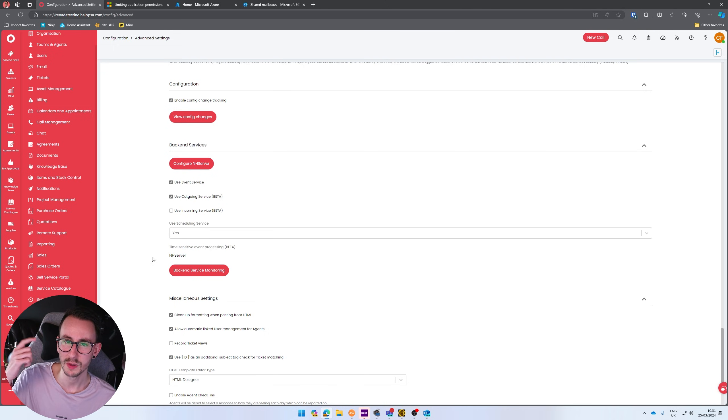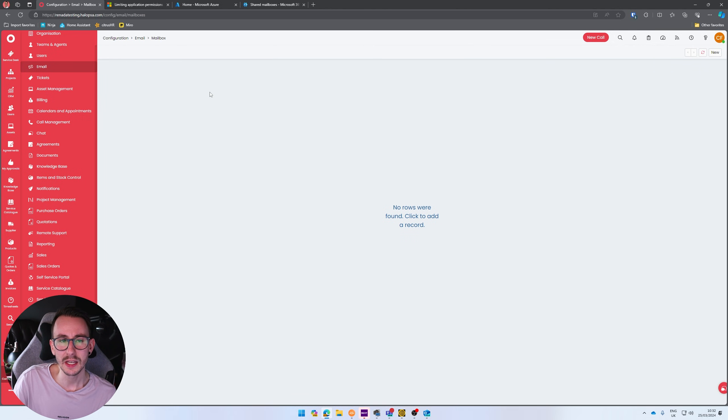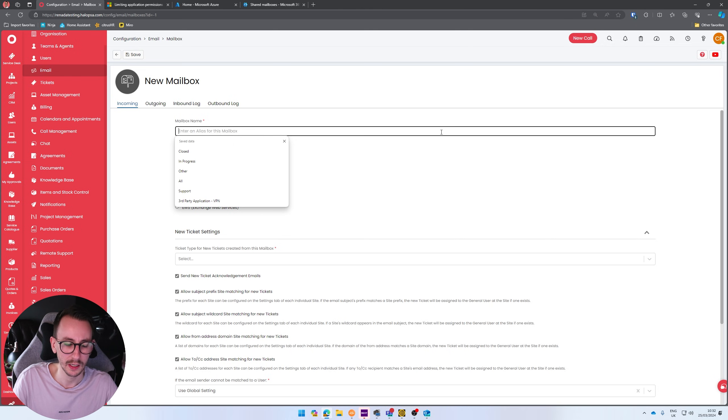You'll currently see that time-sensitive processing is using the NH server, so it runs every two minutes. When we click 'Use the Incoming Service Beta' we move to the webhook version of email, which means we can pull emails in via webhook instantly. To do that, go to Email and Mailbox Setup. If you have one in there, I'd disable it — click on the mailbox, click disable, and then make a new one.